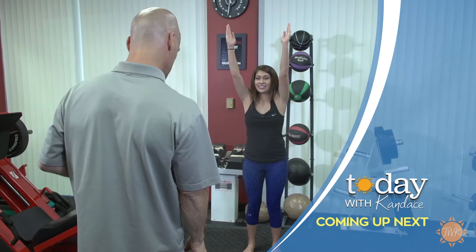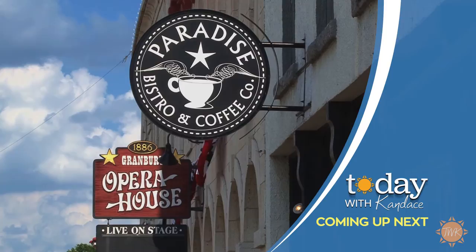Time for our last break, but when we return Tristan Martinez gets a workout with master fitness trainer Scott Bale — and if you're looking for a nice weekend trip, we've got your destination.